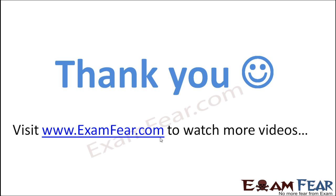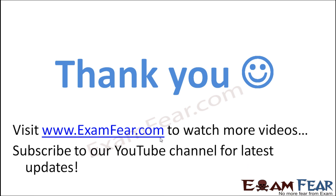Thank you. Please visit examfear.com to watch more educational videos. Please do not forget to like and subscribe to our YouTube channel for the latest updates. Thank you once again.